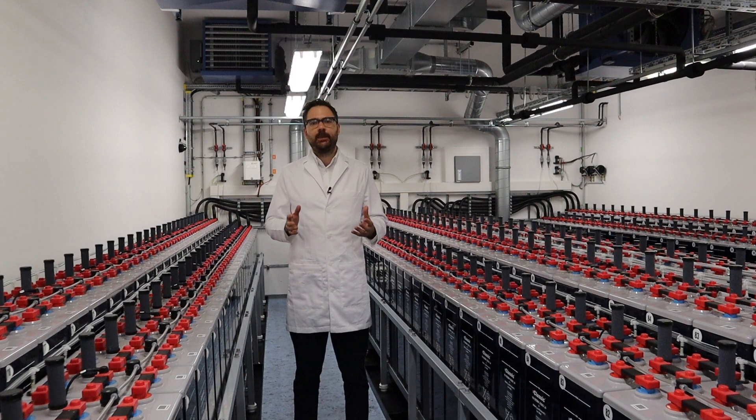Lithium batteries will be a key player, but the only other technology that can meet the end user requirements on a mass market scale are lead batteries.